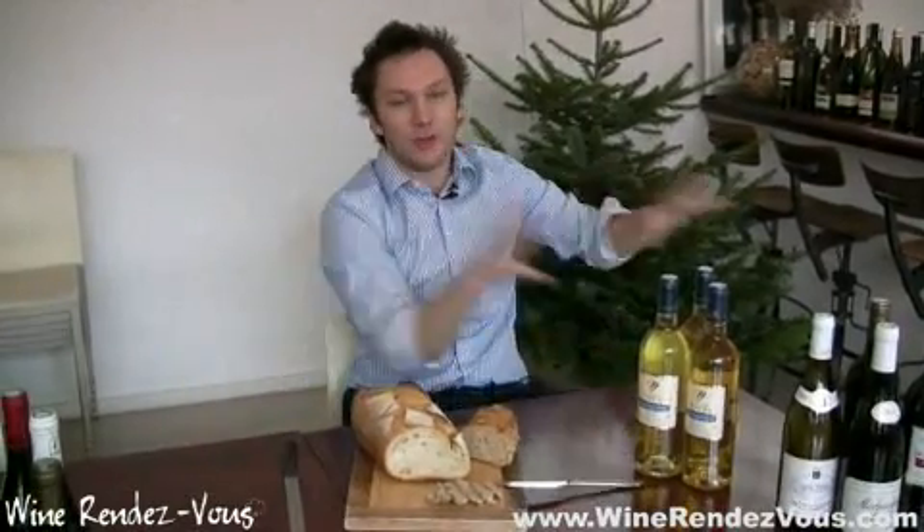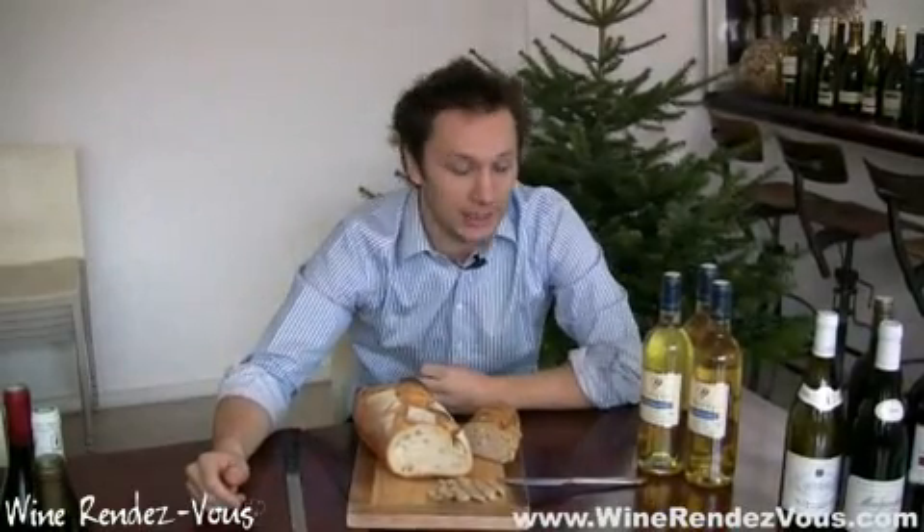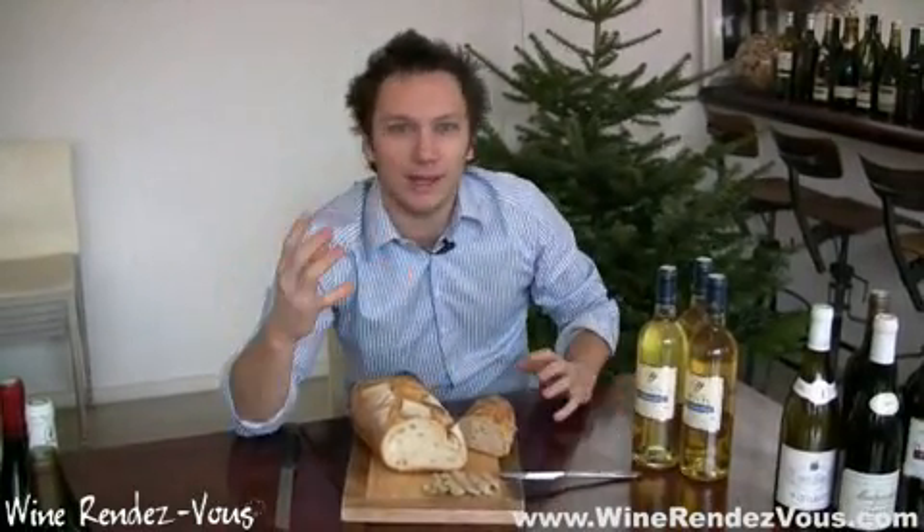Foie gras, you find it a lot in the south-west of France and in the Périgord region. You find it also in Alsace quite a lot. It's very traditional for the holiday season — you have to have foie gras. It's absolutely superb. You have this unique texture; it's kind of fat, but it's really good too.